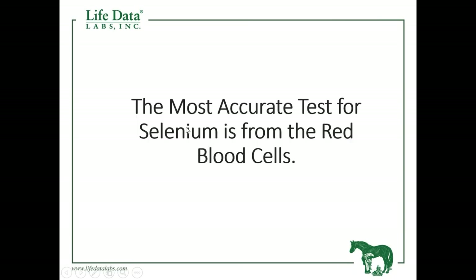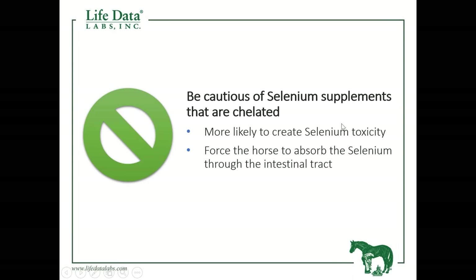The most accurate test for selenium is from red blood cells. Be cautious of chelated selenium supplements — what that does is it actually forces the horse to absorb those through the intestinal tract.